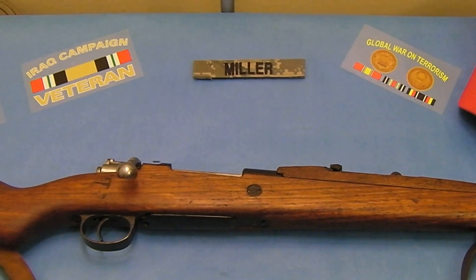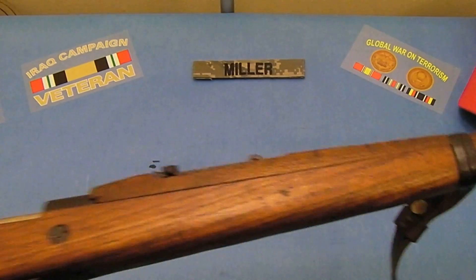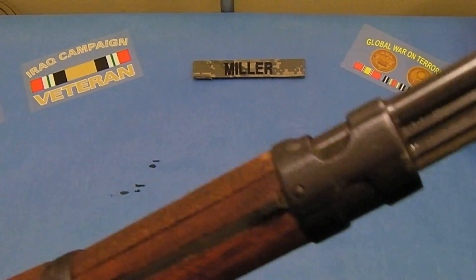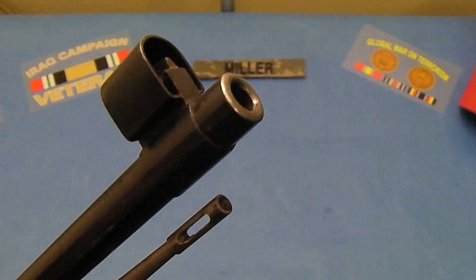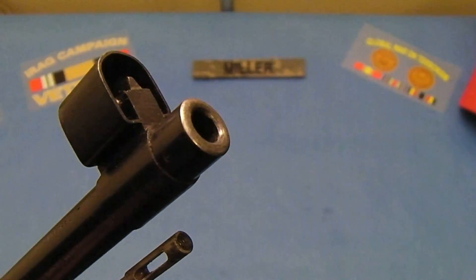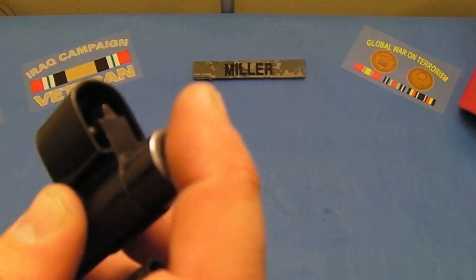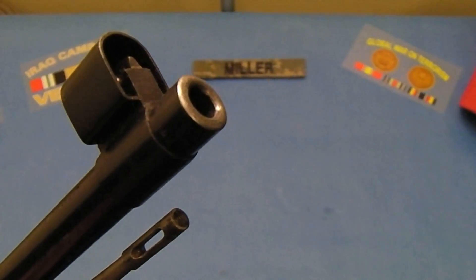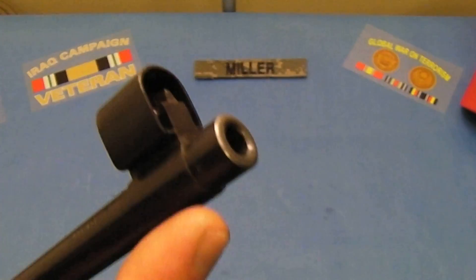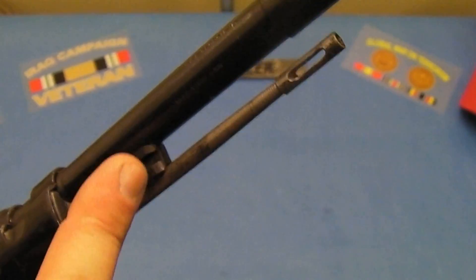Just to show you near the muzzle of this rifle — just to show some details on the muzzle — you can see typical Mauser design. It has the hooded front sight post. You can see the very clean muzzle right there. You don't want any trips, gouges, or anything on the muzzle crown, because that means you're going to have an inaccurate rifle most likely. That's the number one thing you check on surplus rifles, by the way. There's also a cleaning rod and the bayonet lug.